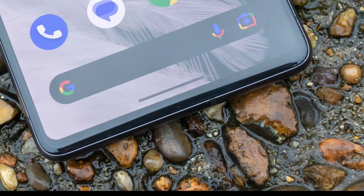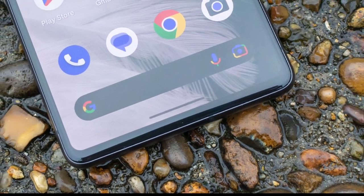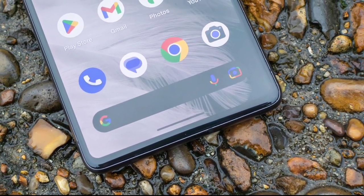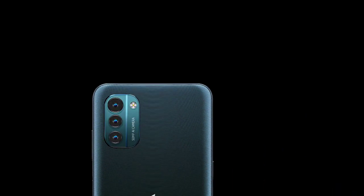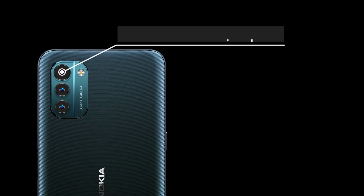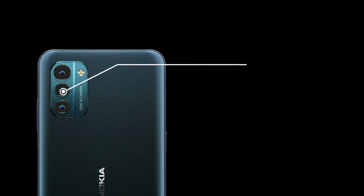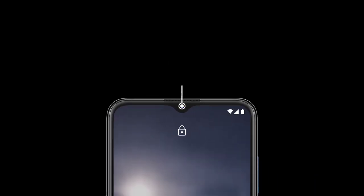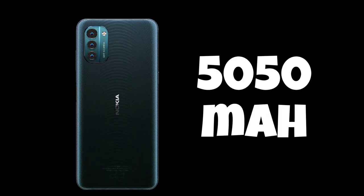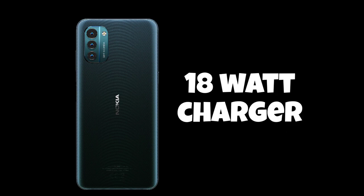Not much has been said in terms of specifications, but we expect Nokia G22 to have some identical specs as Nokia G21, such as a 6.5-inch IPS LCD with HD Plus resolution and a 90Hz refresh rate. We expect it to have a triple camera setup of a 50MP main camera, 2MP depth, and a macro camera unit, and an 8MP front-facing camera. It will likely have a 5050mAh battery with 18W fast charging capabilities.